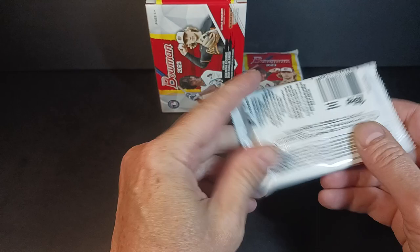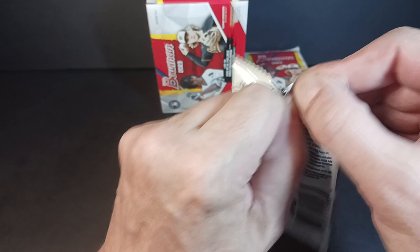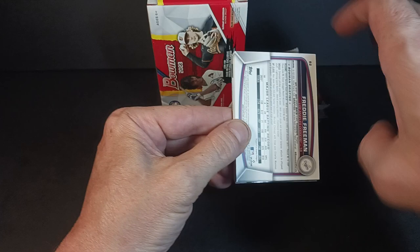Let's see what happens. It's a six-pack box, 12 cards per pack. And you get two chromes in every pack. You get prospects, you get base, paper base, and who knows. Let's just see what we're going to get right off the bat.